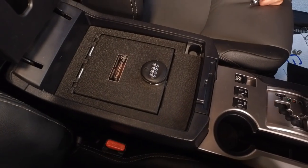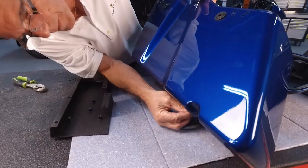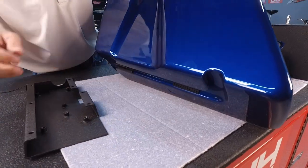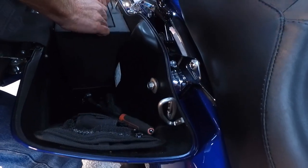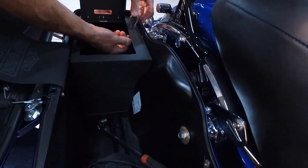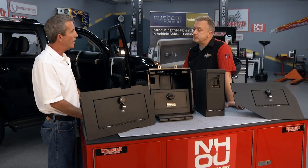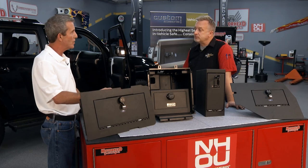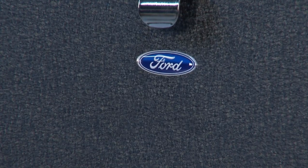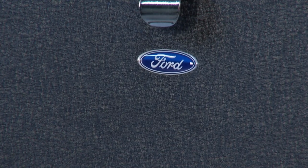What about motorcycles? We even have one for the Harley Bagger, and we actually were granted a patent for that one. We also work specifically with manufacturers — we are an OE supplier to Ford Motor Company and Toyota Motor Company, and we are a licensed accessory for Ford, which is why you see the Ford logo. These are the same quality parts we send to the OE.